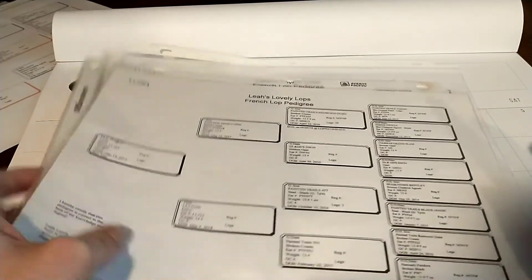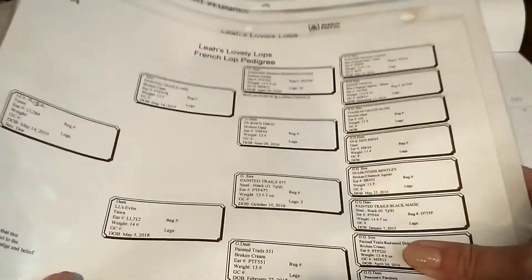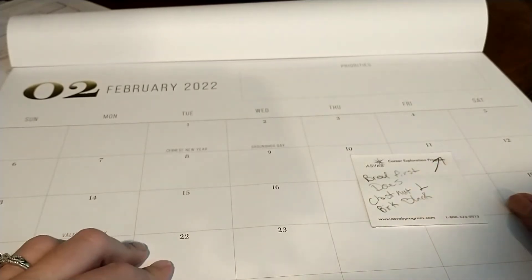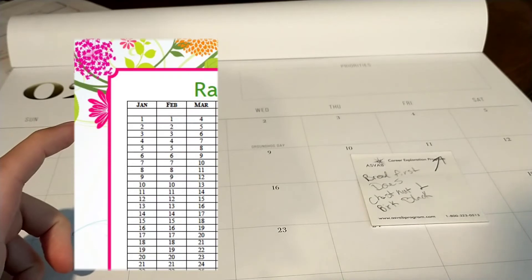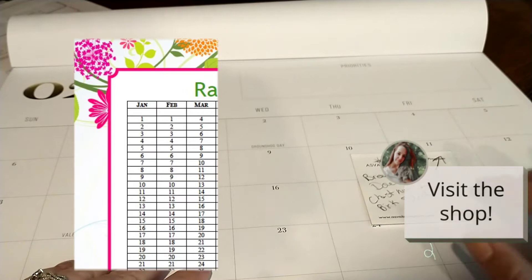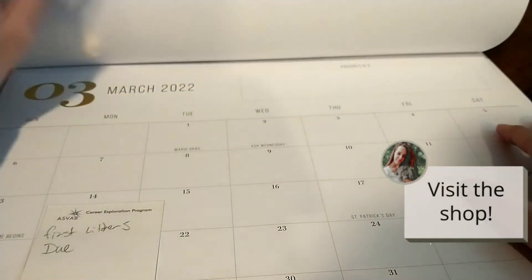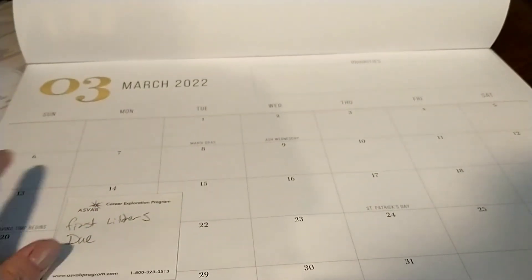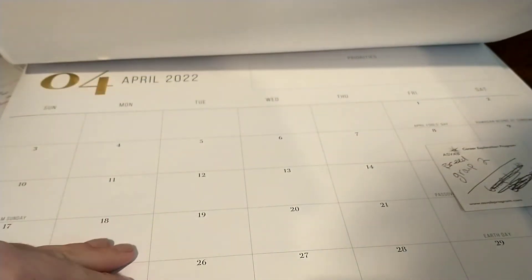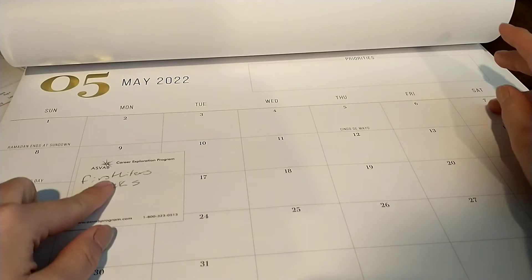I typically do three rounds of breedings because I want all my litters done during the warm months. So we're going to breed this first group around February 11th. Using the gestation chart — which I also have in the shop — you find the breed date and the very next column gives the due date. Bred on February 11th, their due date is around March 14th — that's the roughly 31 days. Counting out eight weeks from there, they'd be ready to leave around May 9th.